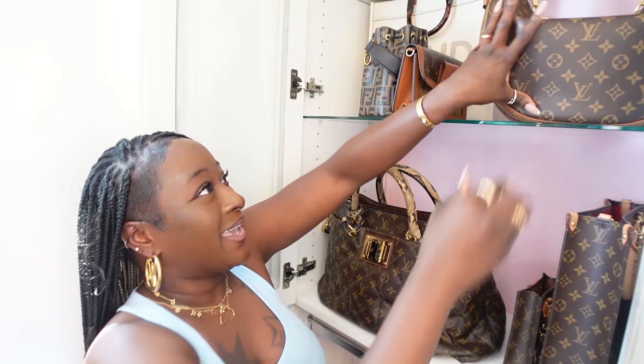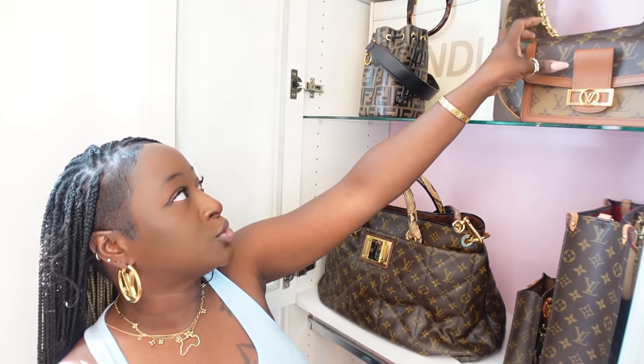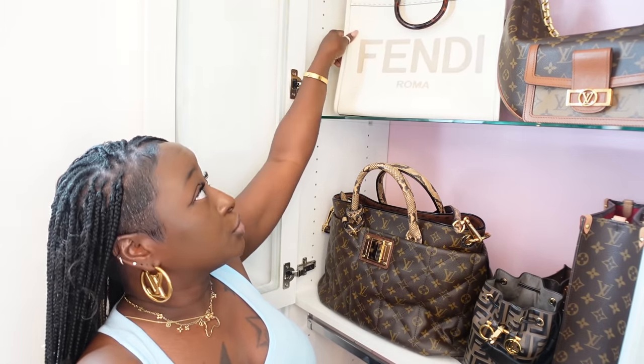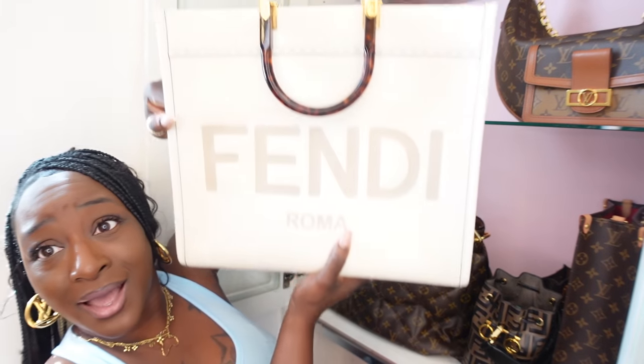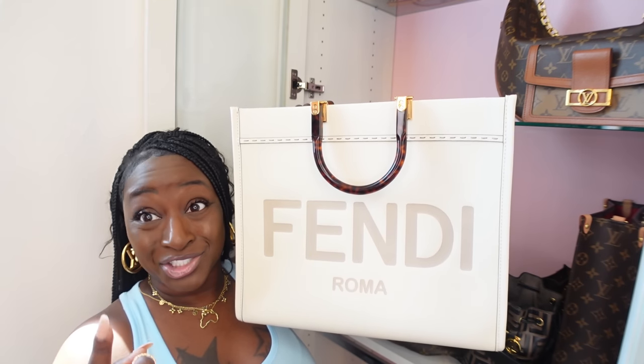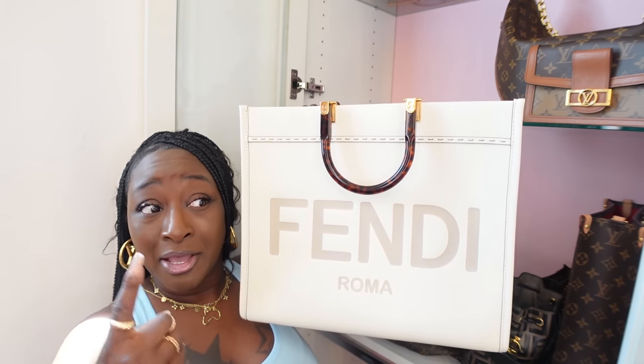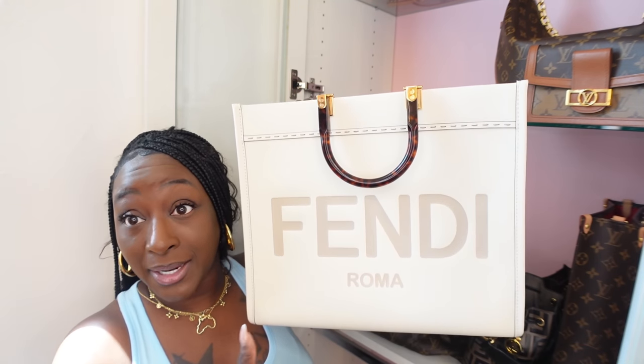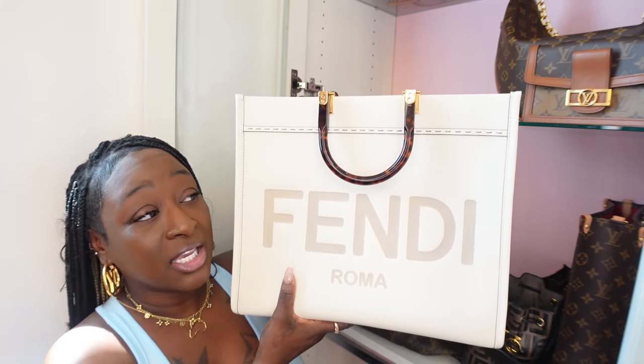Here is the Fendi Sunshine Tote. I love having this in my collection — it is a boss bag. I love it for fall. Being honest though, I haven't used it. It's something about me and white or cream bags — I love collecting them but I don't use them. That's strange, I know. But I would purchase this again, I don't know why. I love having it in my collection.